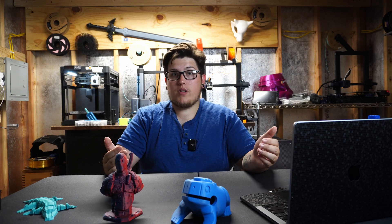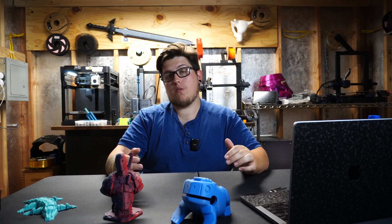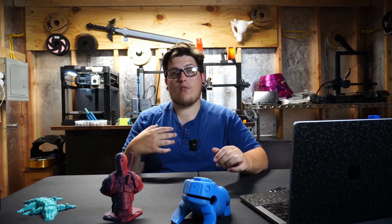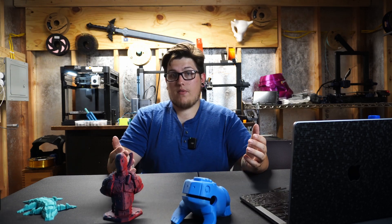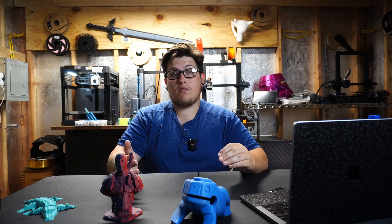Those are my 3D printing predictions for the coming years. I'm really curious to know in the comments what your top 3D printing predictions are — where do you think the industry is heading, and what do you want to see happen? Let's have a conversation about it, because the future and growth of 3D printing has excited me since I got involved. As always, thanks for sticking around — drop a like, leave a comment, and if you like this type of video, be sure to subscribe. Thanks for hanging out, and happy future printing!